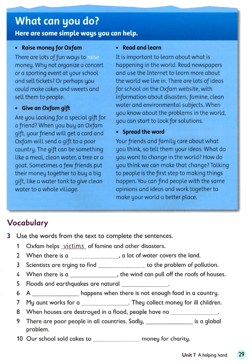Read and learn. It is important to learn about what is happening in the world. Read newspapers and use the internet to learn more about the world we live in. There are lots of ideas for schools on the Oxfam website, with information about disasters, famine, clean water and environmental subjects. When you know about the problems in the world, you can start to look for solutions.